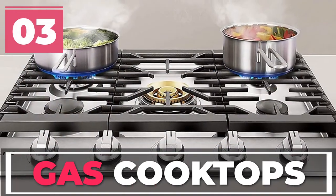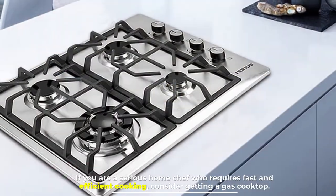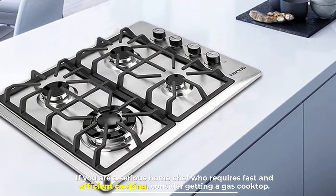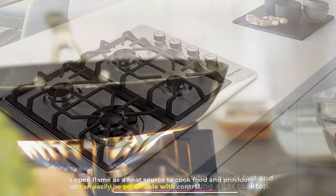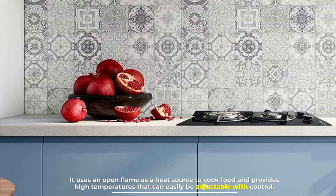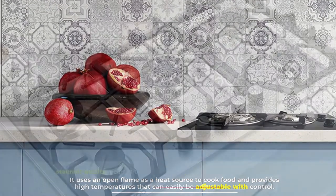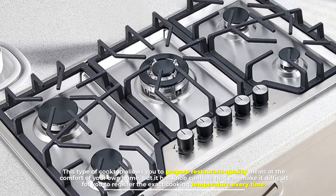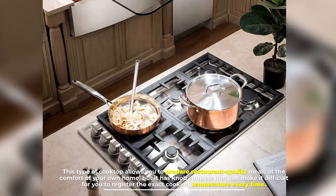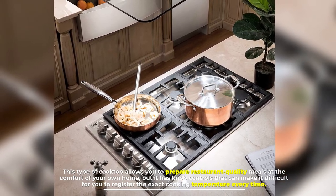Number three: gas cooktops. If you are a serious home chef who requires fast and efficient cooking, consider getting a gas cooktop. It uses an open flame as a heat source to cook food and provides high temperatures that can easily be adjusted with control. This type of cooktop allows you to prepare restaurant-quality meals at the comfort of your own home.